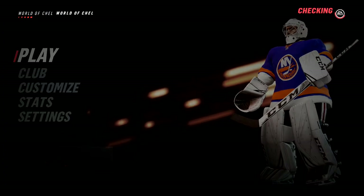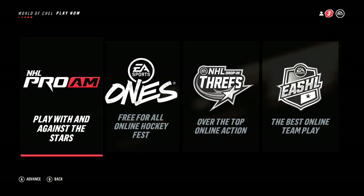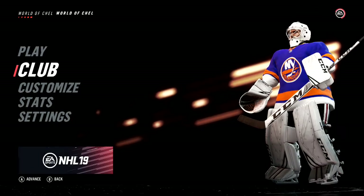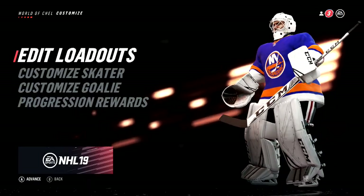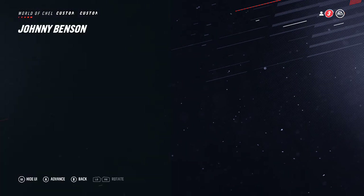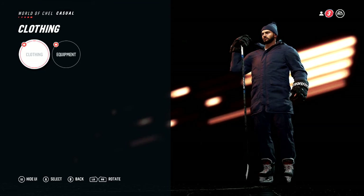In my opinion the daily opener bags are the best, and I get one of those every day. Now I'm going to customize my skater — I'll go to the goalie settings first, then equipment.